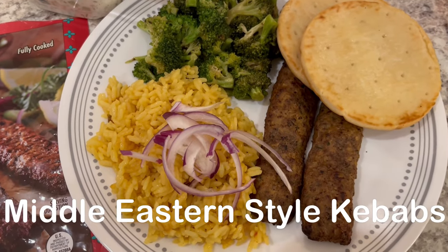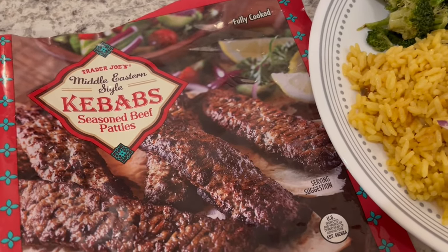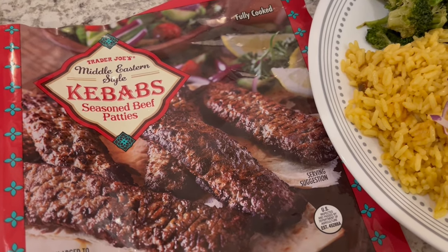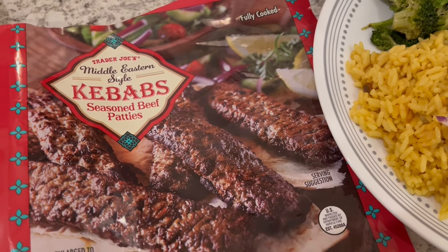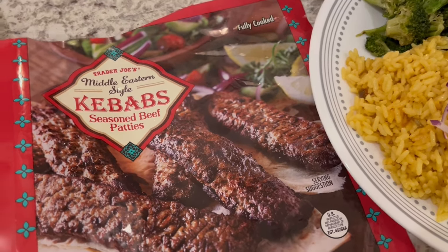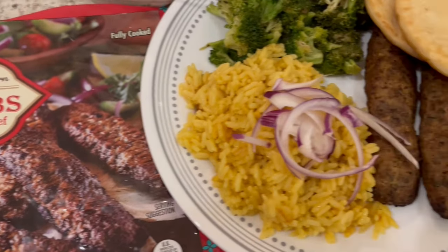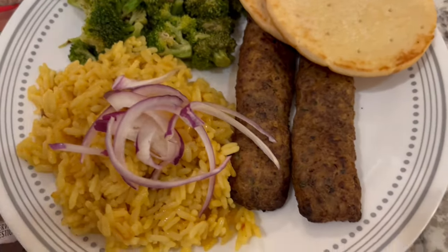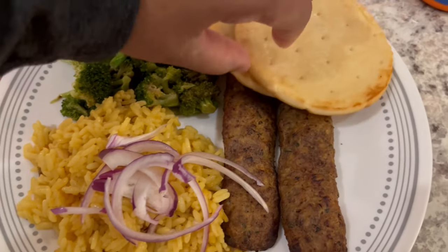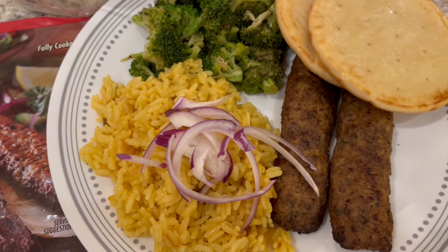For dinner tonight I'm using up some stuff from our freezer and pantry. I made these kebabs — I picked them up from Trader Joe's a few months ago and loved them. I prepared them in the air fryer. They're about six inches long and a half inch across, and it only took about eight minutes in the air fryer.